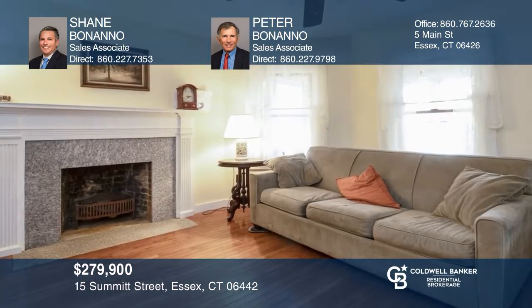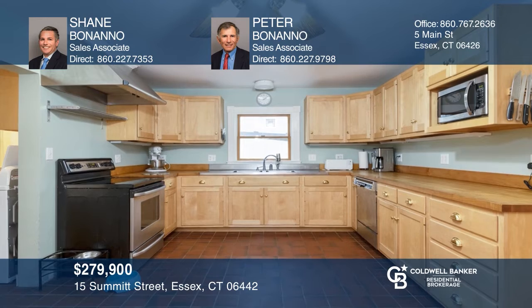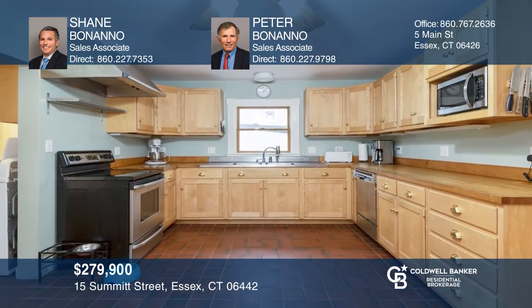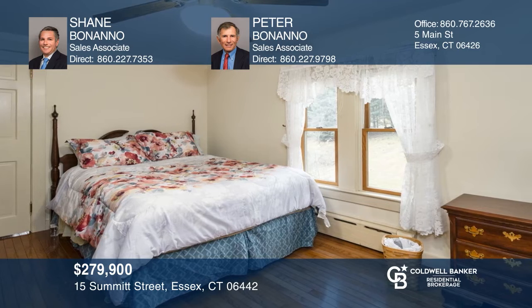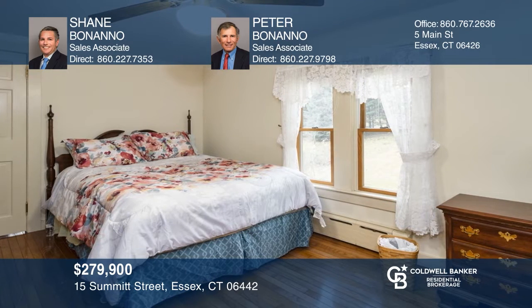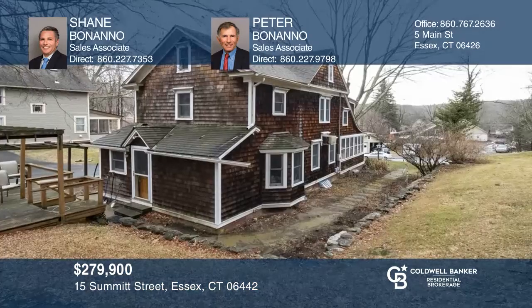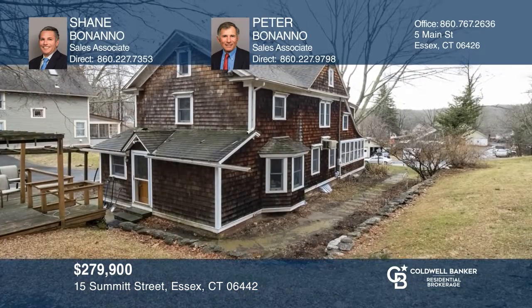Charming Victorian, located on approximately 1.17-acre lot in Ivoryton Village. There are oak floors throughout, ductwork and propane connections, three bedrooms with a nursery in the master bedroom, beautiful front porch overlooking the village, plumbing and electric have been updated, and new septic installed. Storage in walk-up attic and full basement. Contact Shane Bonanno and Peter Bonanno for more details.